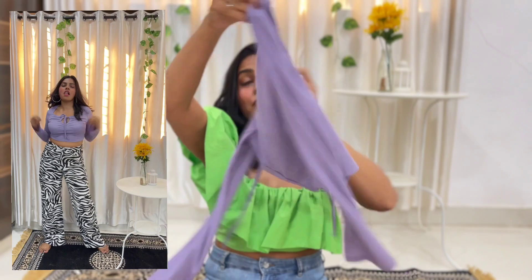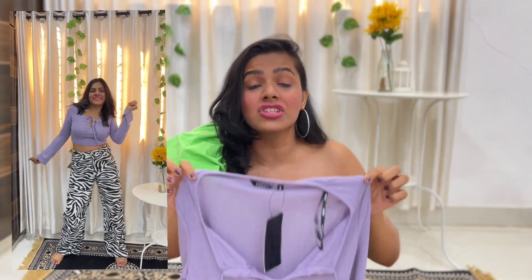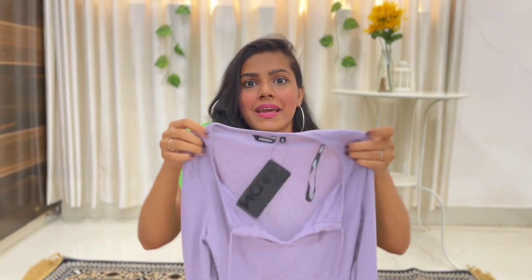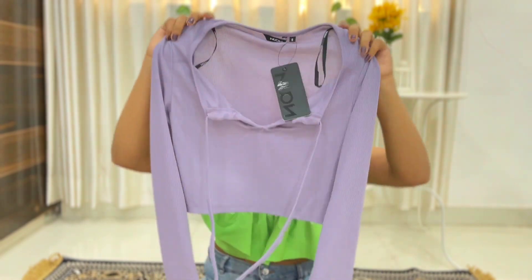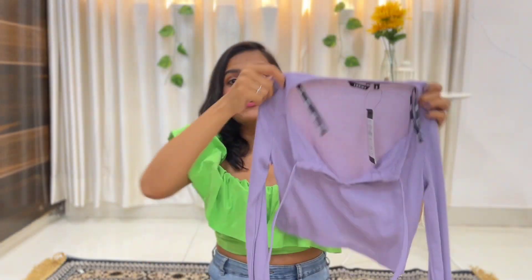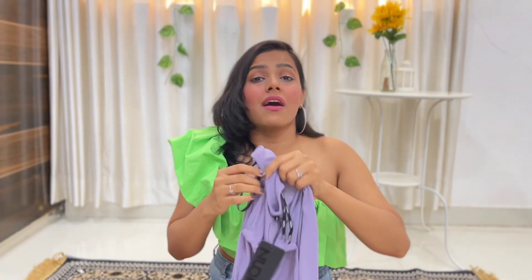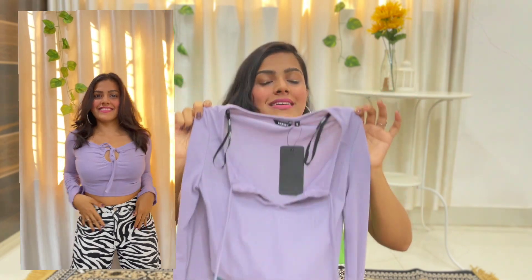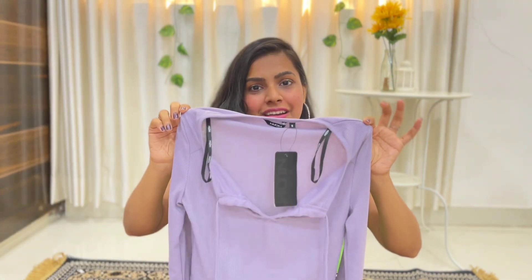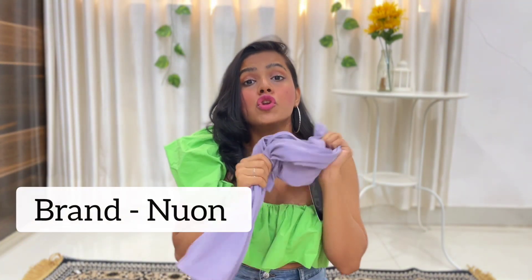You can also wear it with pocket pants — it will look fab. Go for it without thinking much because it is worth it in summers. I think Westside has really given a nice touch. You can wear this purple top for your casual meals, parties — if you want to stand out while still being casual, this top is your savior. This is from the brand New On.